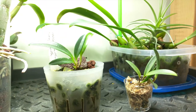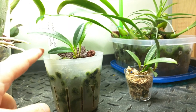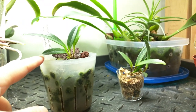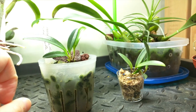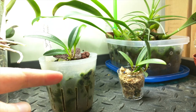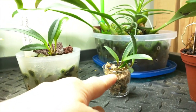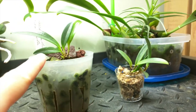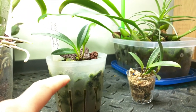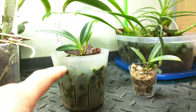These two are my Masdevallia infracta. They used to both be in one pot, but I put it outside and noticed part of it was turning brown. When I un-potted it, it split into two pieces. One looks pretty infected and I'm going to throw that one out, so I just have this little piece left. This one seems to be doing okay — slow growing, and I'm not doing super well with it, but I'm willing to try a bit more.